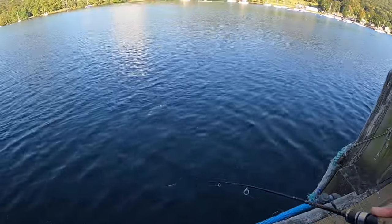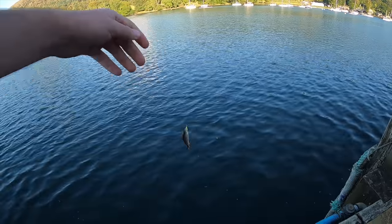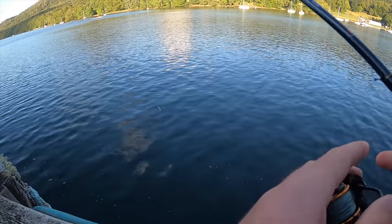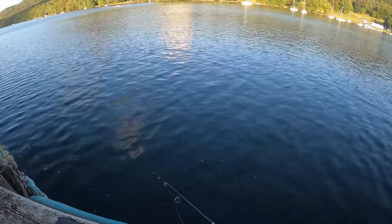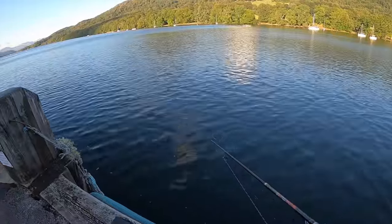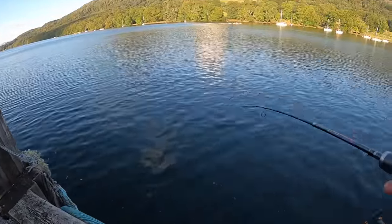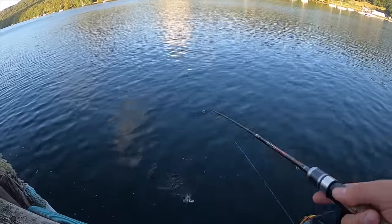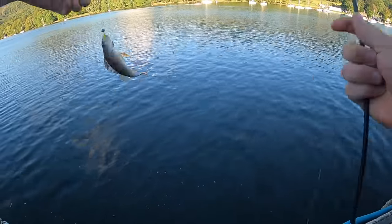Got another — fish. Same again. Got one — no monster but it's another perch. Another one to the tally.